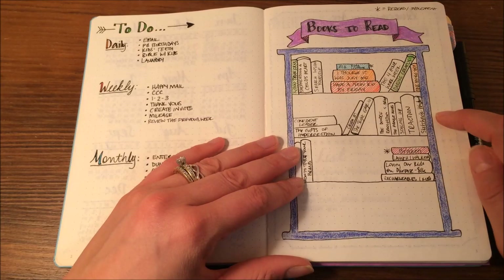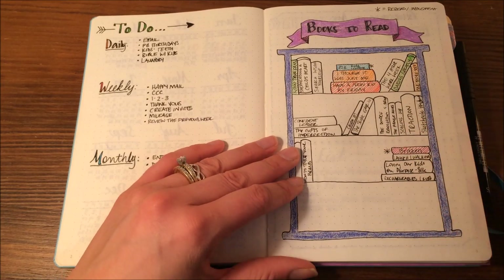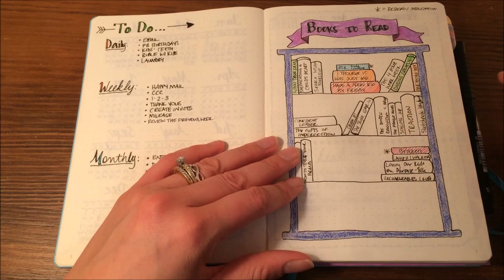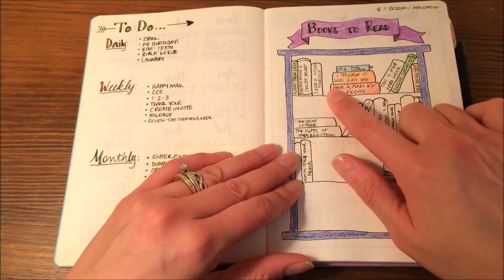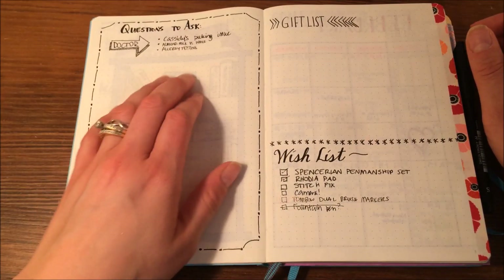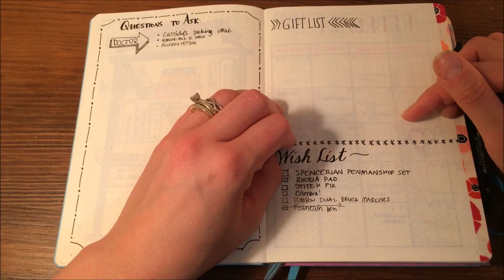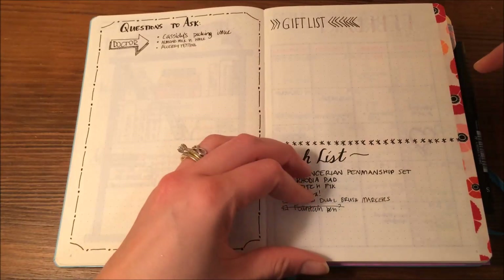I have my list of books to read — I found this layout on Pinterest or Instagram. I just fill in the name of the book I want to read, and once I read it, I color it in. I also have a page for questions to ask, a gift list, and then my own wish list.